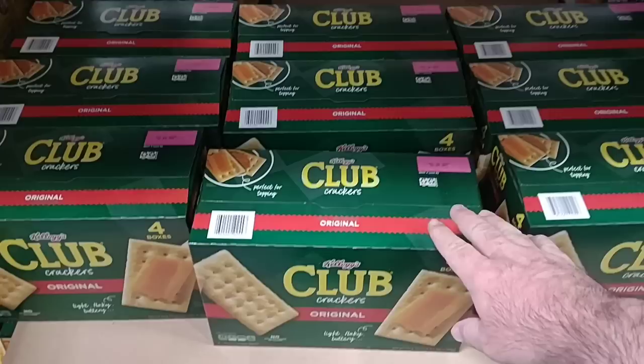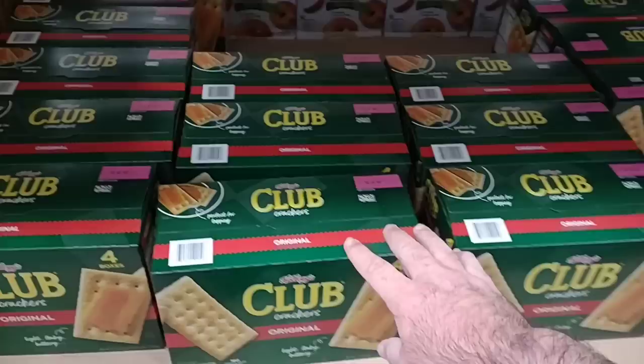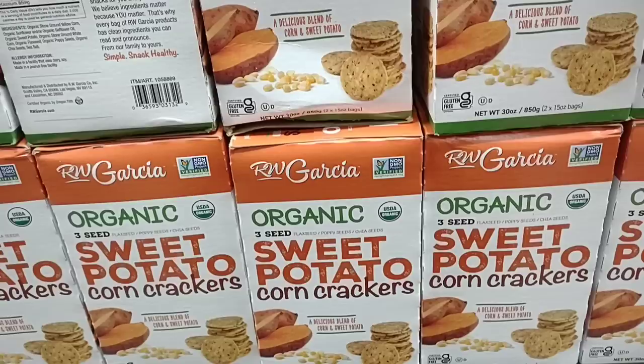Costco is an amazing way to save some money. Costco and Sam's Club — we like both of them for different reasons. But this is four boxes of the Kellogg's Clubhouse crackers for $9.69. One box at Kroger is $4.00. So some amazing savings here.